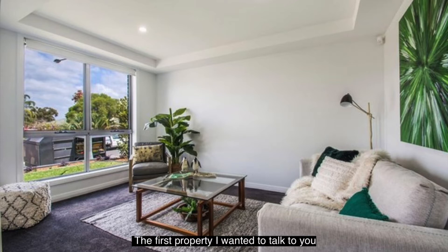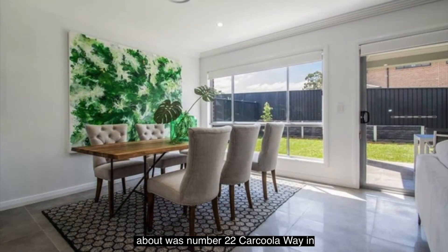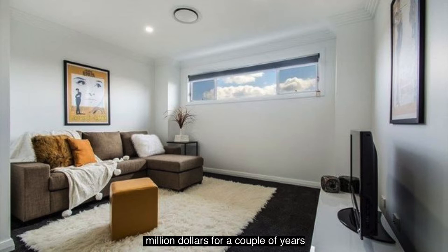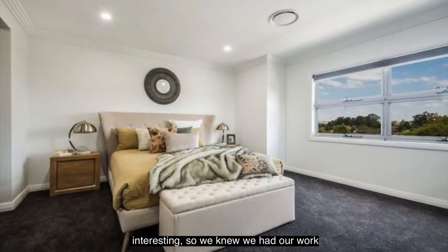The first property I wanted to talk about was number 22 Car Cooler Way in Jordan Springs. When we went out to the property as an agent, there'd certainly been no properties sell over a million dollars for a couple of years. Interestingly, the one that had sold previously over a million dollars was a display home that had been professionally staged. So we knew we had our work cut out for us — as beautiful as this property was, it needed the X Factor. Can you talk us through the approach you took?